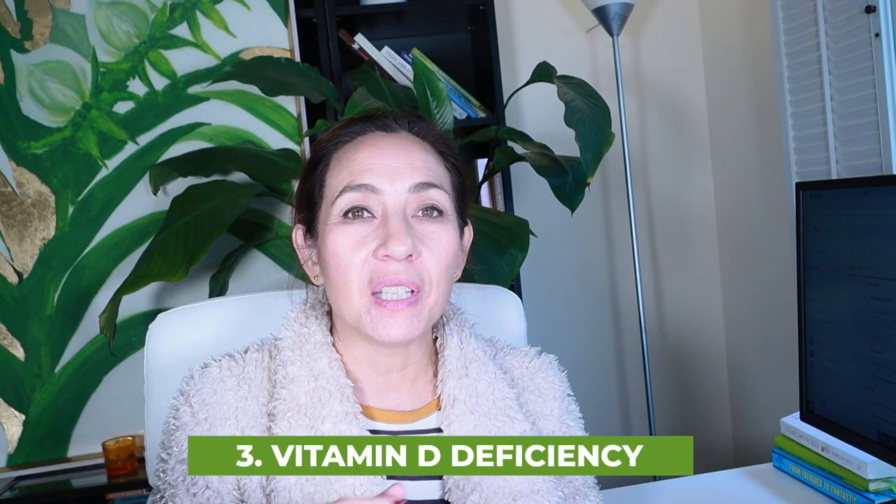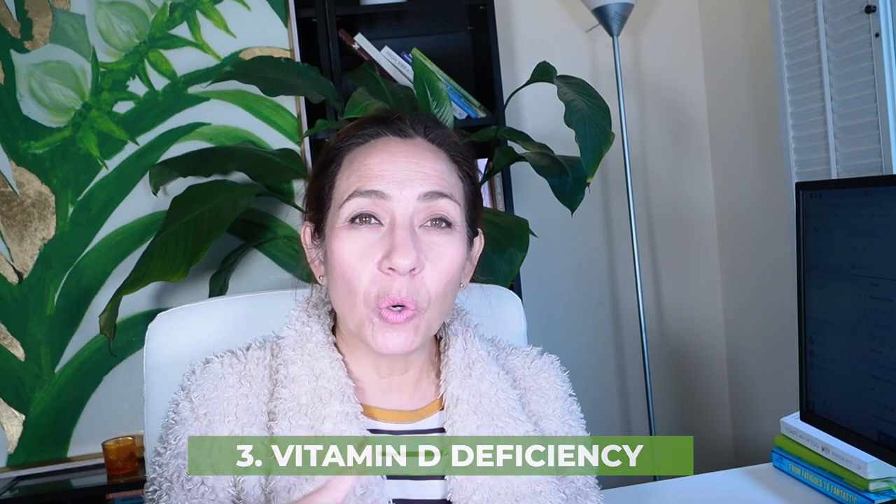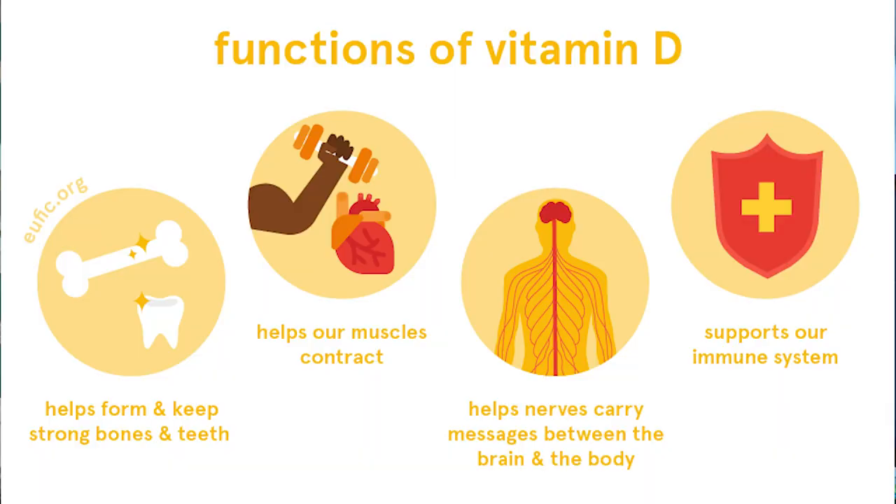Number three: vitamin D. Studies show that women who have lower levels of vitamin D — below 30 nanograms per milliliter, which is really low — have lower AMH. Women with fertility issues and women who have had habitual miscarriages are also shown to have lower than optimal vitamin D levels.